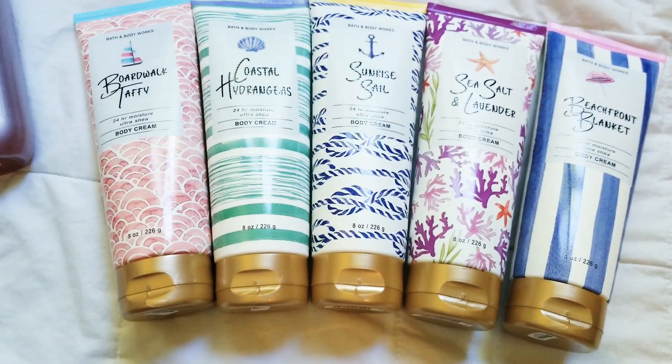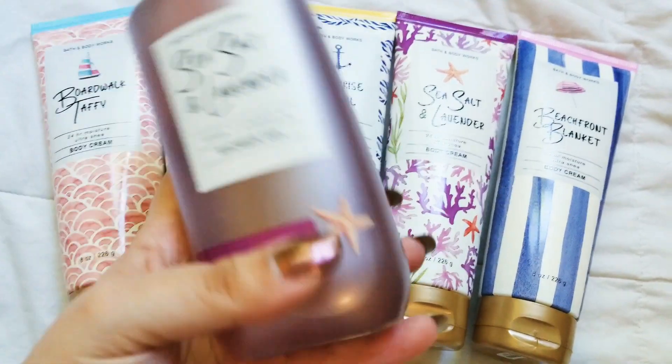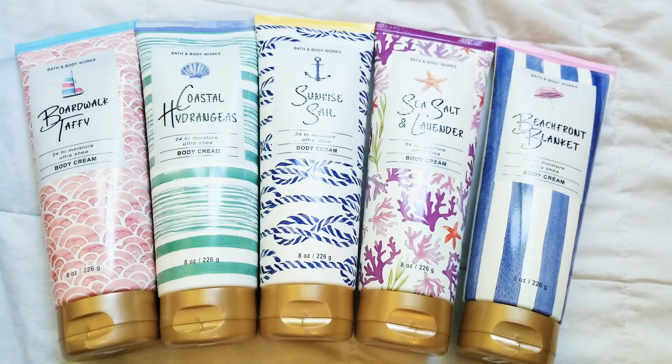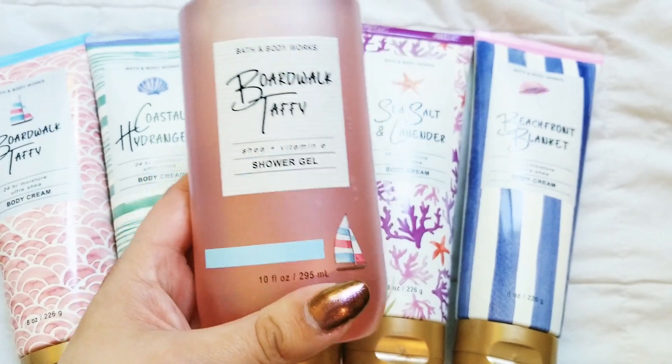Very cute packaging. It's buy three, get three right now in store and online. Here's what the shower gels look like — it's got a very cute, like, frosted bottle. It looks very nice.